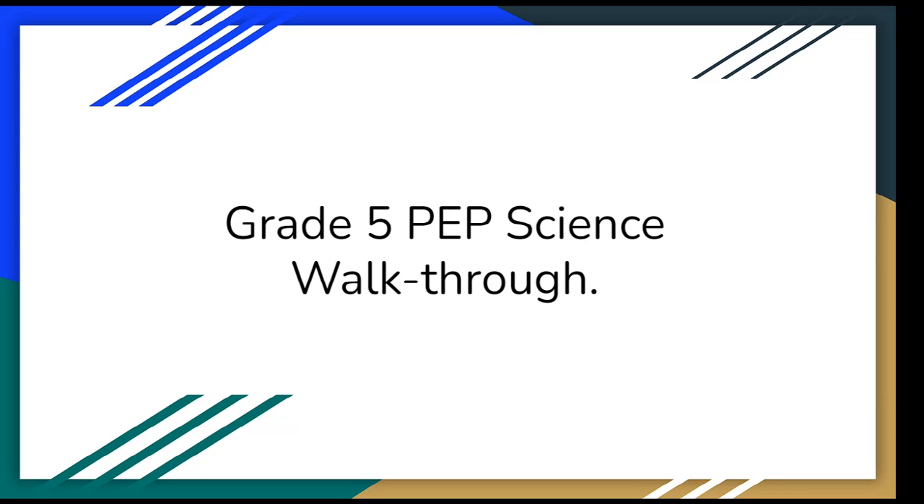Good day. I will be going through the Grade 5 prep science walkthrough.